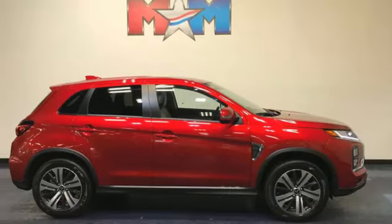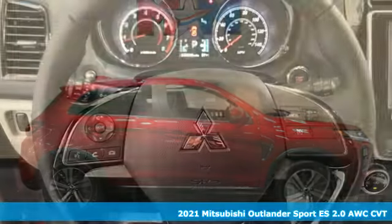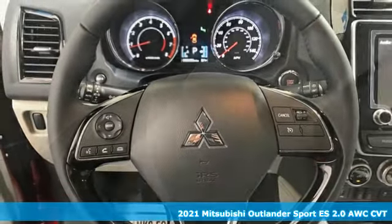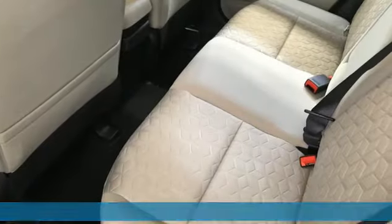Here's a new 2021 Mitsubishi Outlander Sport. This crossover is built for your big adventures. Now your drive feels like a sport. It's equipped for all your driving needs and wants.